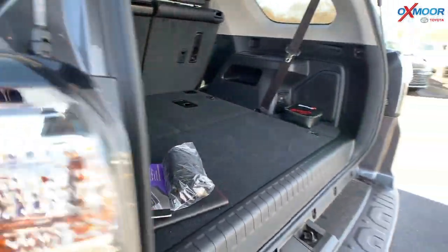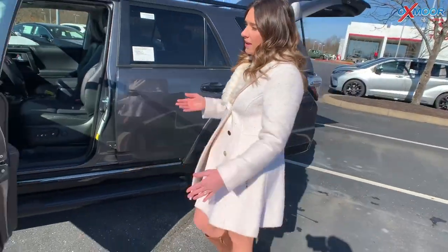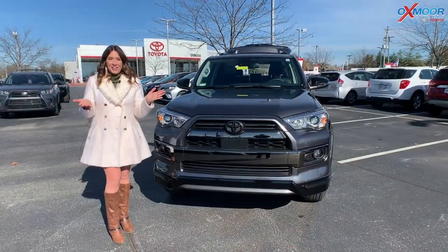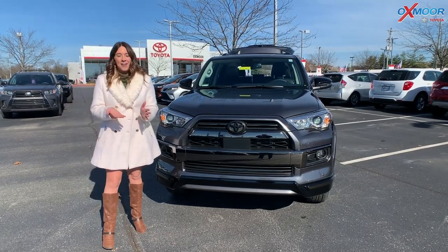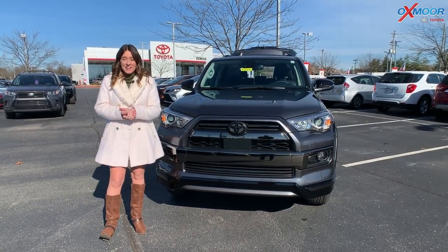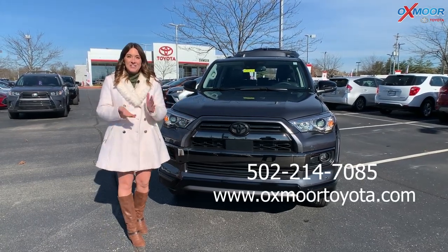The 2021 Toyota 4Runner is just all around an amazing vehicle. It's great if you have a family or if you're on your own. Thank you so much for going on that little walk-around with me. I hope you enjoyed it. If you have any questions or would like to stop in, please let us know — all of our contact information is listed right here.